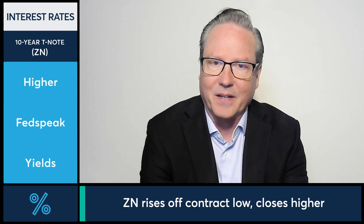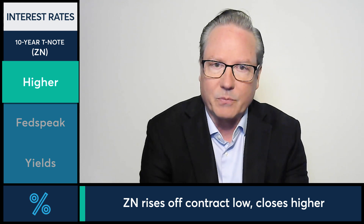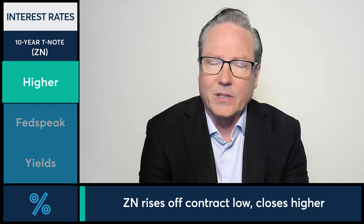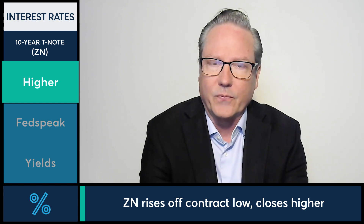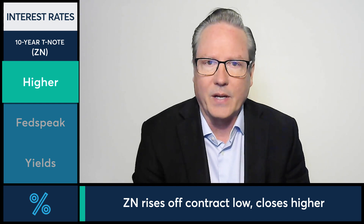In today's interest rate markets, let's take a look at the 10-year note futures as they're finding some further upside today. After reaching contract lows in the previous session before coming off those lows to trade slightly higher, we're seeing further upside today with the 10-year note futures retaking the 111 handle for that September future — 111.06 currently, which is just off the intraday highs.